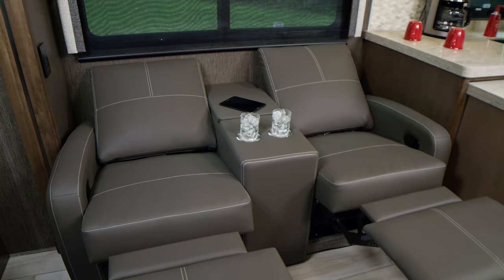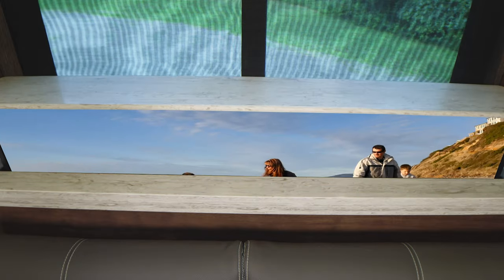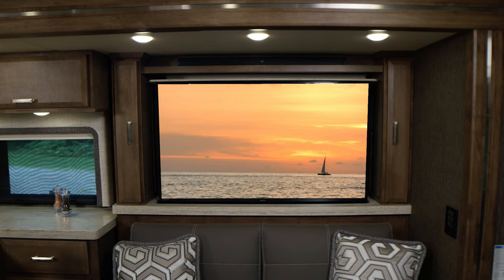Reclining theater seats are the perfect companion for a night at the movies, as your Tuscany is the drive-in theater. All the entertainment features you could want are here.